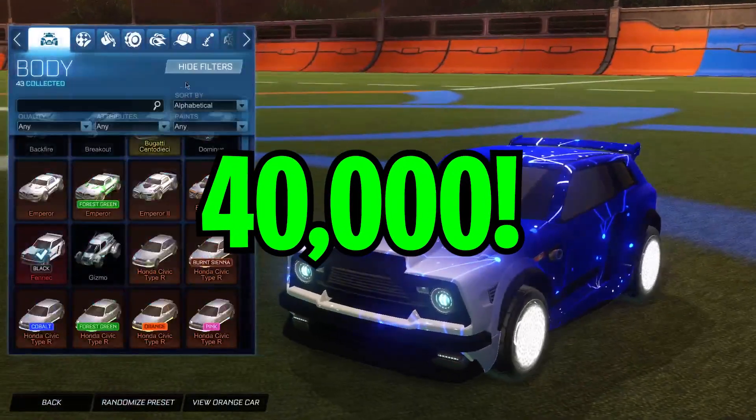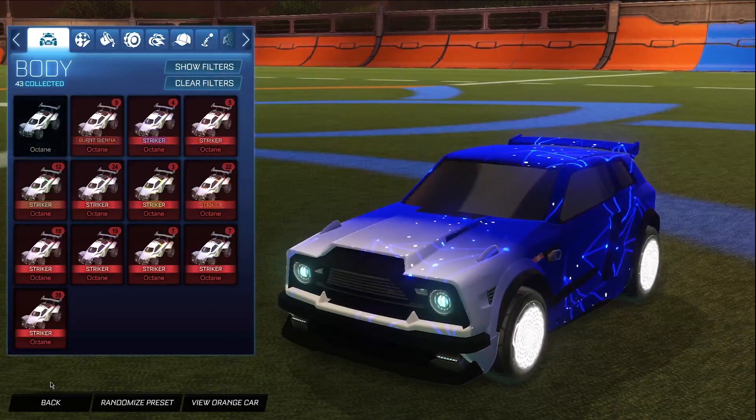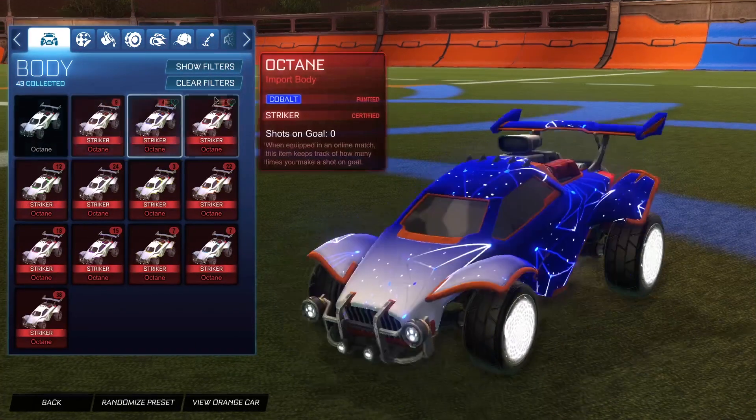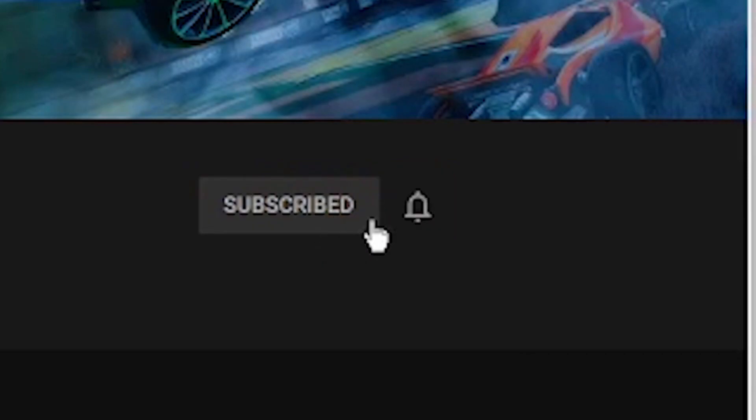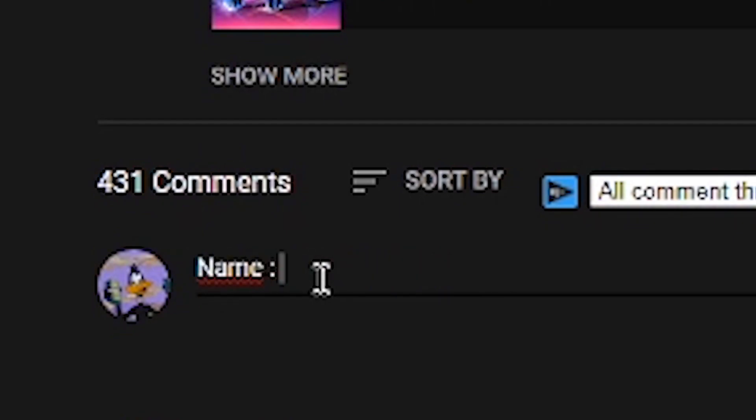When we hit 40,000 subscribers, I'm going to be giving away 40 painted Octanes — as you guys can see, I'm stacked up on painted Octanes right now. All you guys have to do is have notifications on, like the video, and comment your username and platform in the comments below.